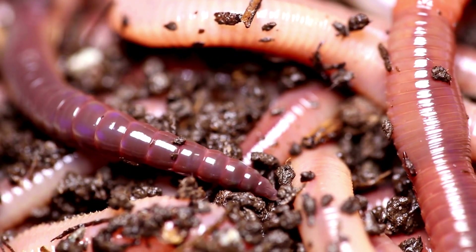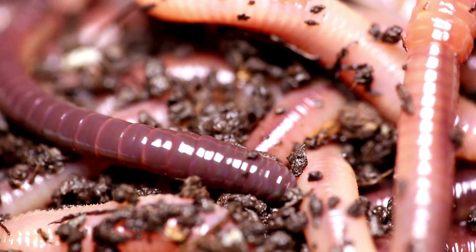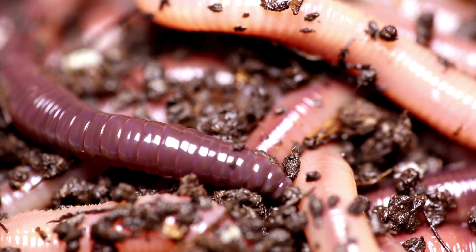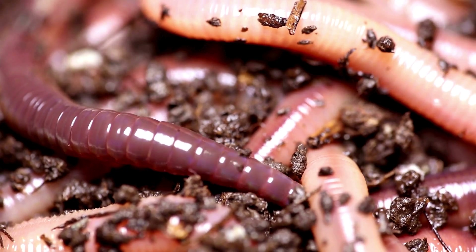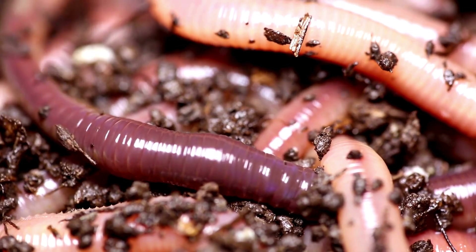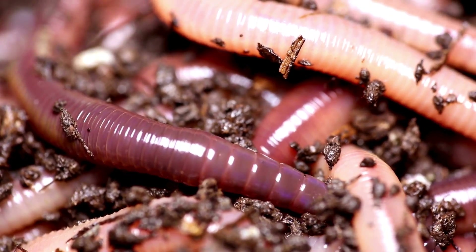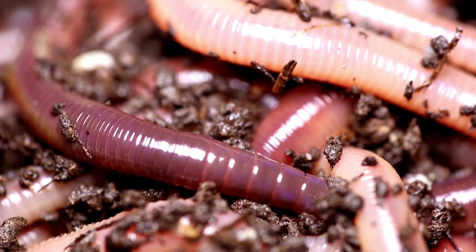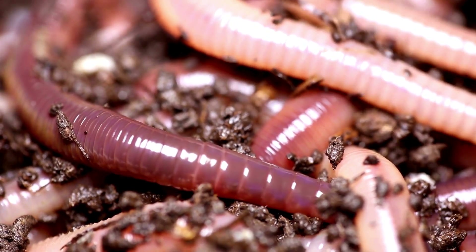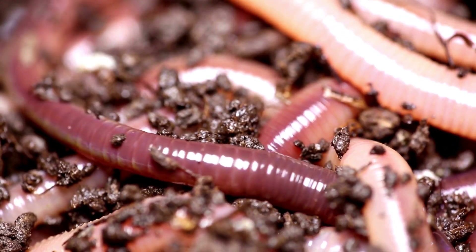Hermaphroditism is a remarkable adaptation found in a variety of species, each showcasing unique traits that enhance their reproductive success. One of the most well-known hermaphroditic species is the earthworm. Earthworms possess both male and female reproductive organs, allowing them to mate with any other earthworm they encounter. During mating, they exchange sperm, which they later use to fertilize their own eggs, ensuring that each mating encounter results in mutual fertilization.